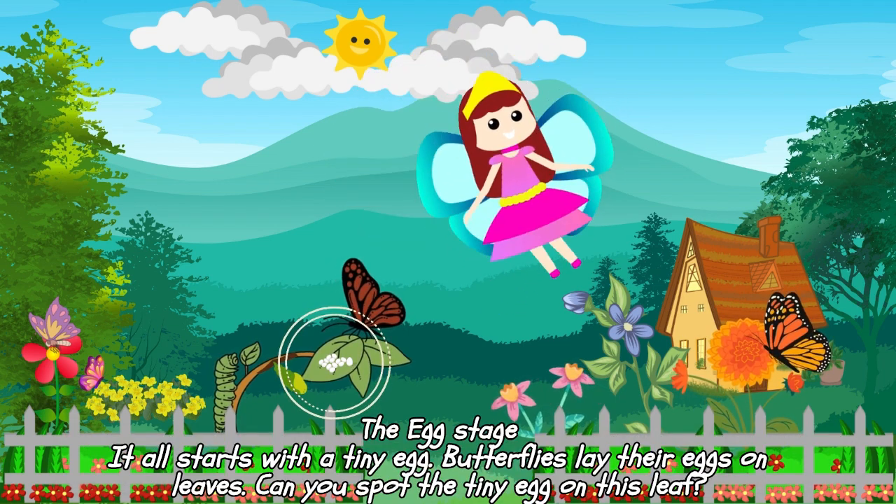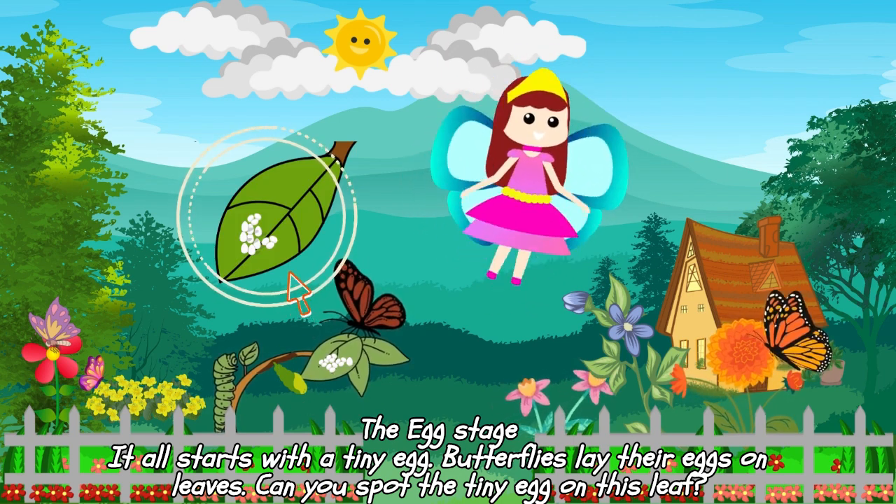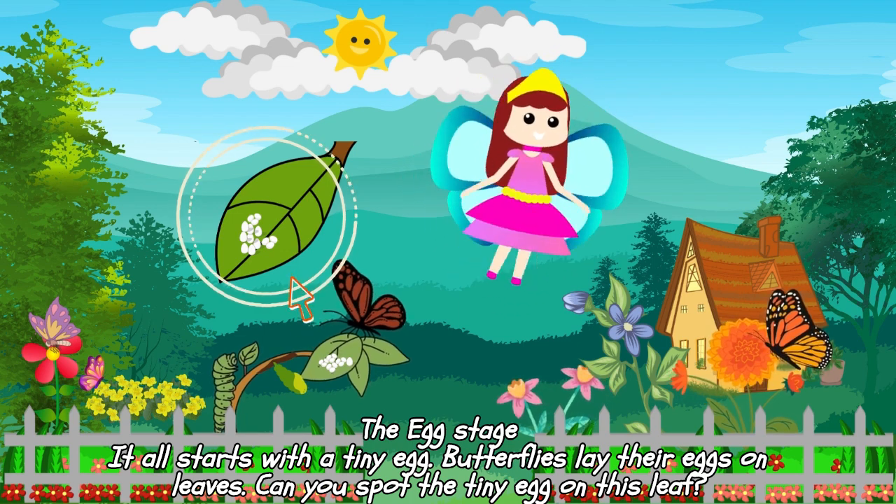The Egg Stage. It all starts with a tiny egg. Butterflies lay their eggs on leaves. Can you spot the tiny egg on this leaf?